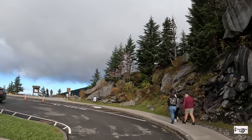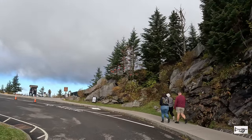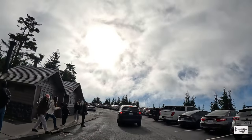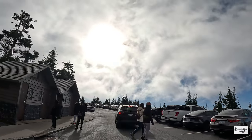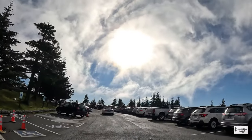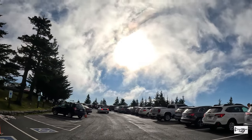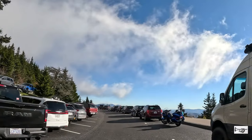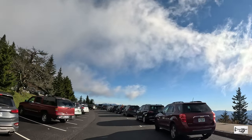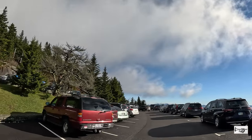Nuestro hermoso paseo panorámico por Clingmans Dome Road acabó. Ahora viene el plato fuerte de nuestra aventura, que es el sendero hasta la Torre de Observación, donde nos aguardan vistas espectaculares. Así luce el parqueo de Clingmans Dome. Como pueden observar, apenas hay espacios disponibles, por eso les recalco una vez más lo vital que es llegar temprano.